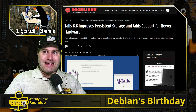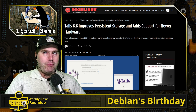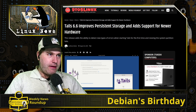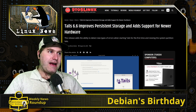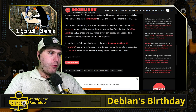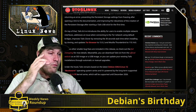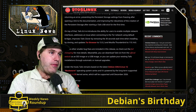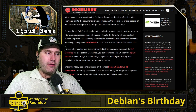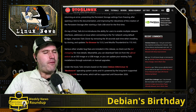First up, Tails has a point release 6.6. They have improved persistent storage, added support for some newer hardware. One of the big major things they did in this one is they have went back to an older method where you can run different network stacks.